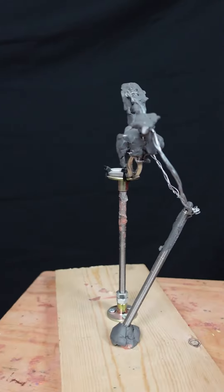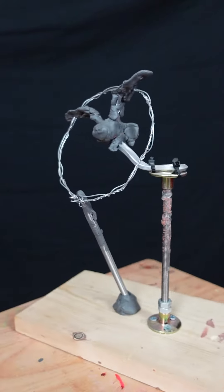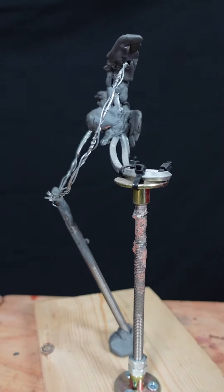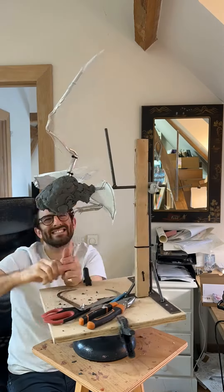I wanted to capture the owl hunting just before the pounce — movement frozen in time with a contemporary angle. The ring suggesting the plane of the wings, and the stake adding to the drama of the dive. The maquette received great reception, so the armature was built and I began sculpting away in clay.